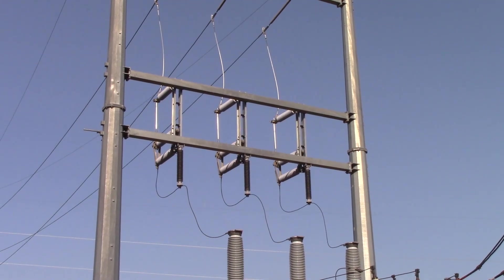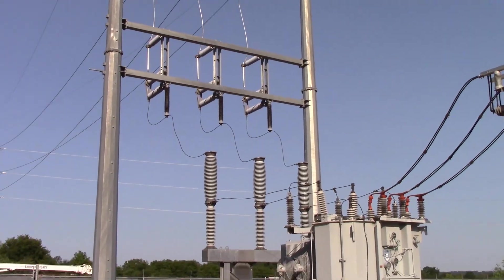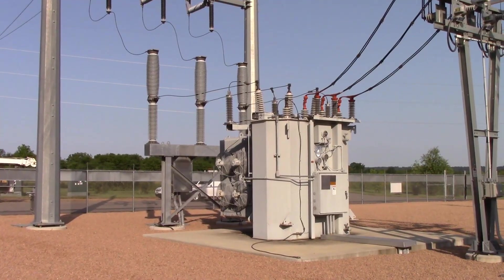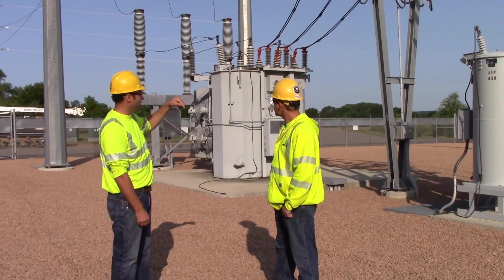Here we have the transmission lines which are coming in at 69,000 volts. They come down and go to our circuit switcher, which is basically a disconnect that's in SF6 gas so that it doesn't arc. And then it goes into the transformer which takes that voltage from 69,000 volts down to 12,470 volts.